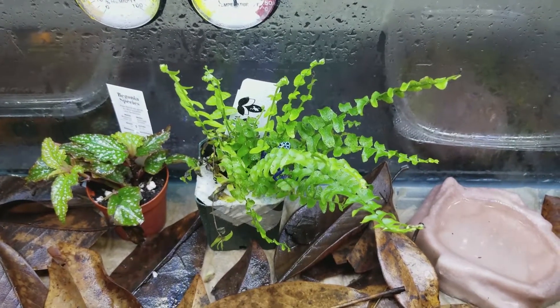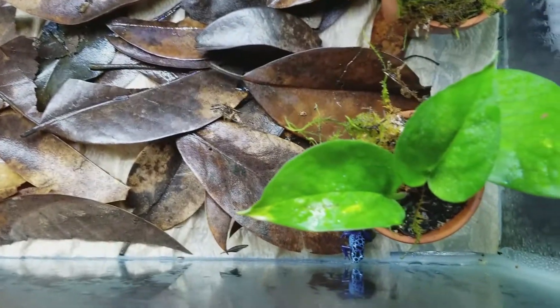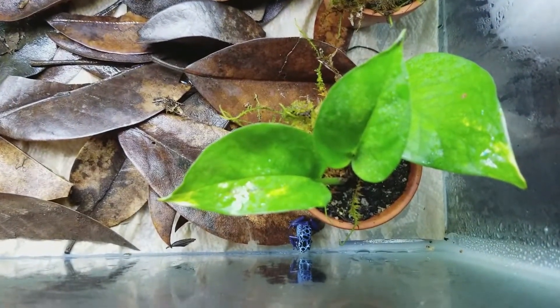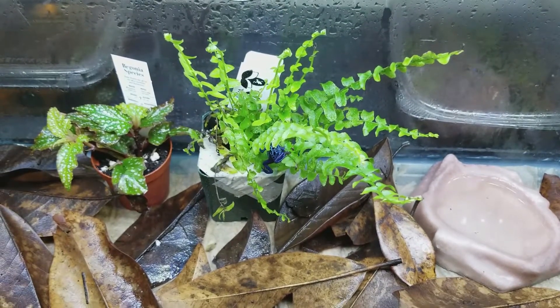I can't necessarily find the other one — I've got two of them in here. Here he is right here. You can see his fat belly because they just ate, and he's kind of moving around.